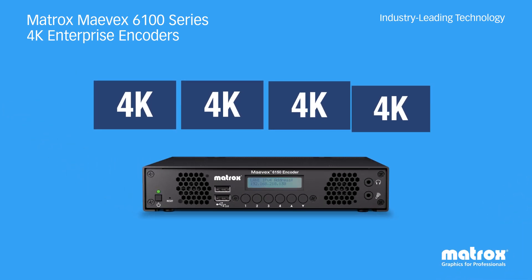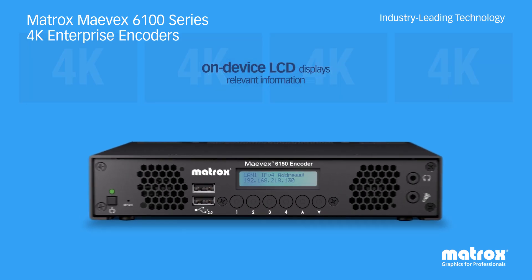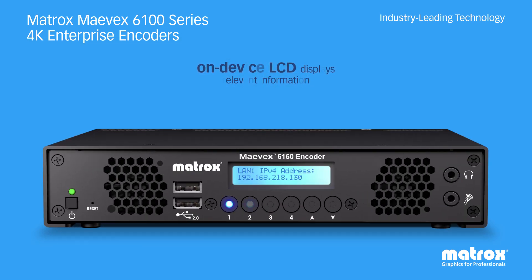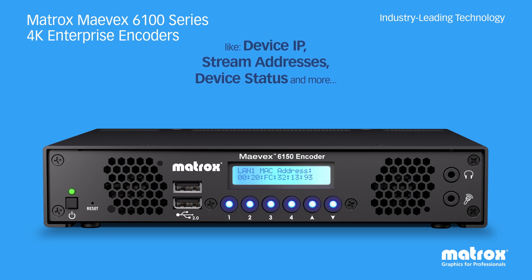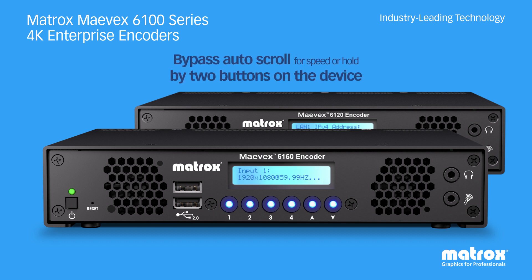The plug-and-play 6150 quad as well as the dual 4K encoder appliance includes zero latency pass-through for each 4K input. Additional on-appliance buttons allow for start and stop of streaming and recording functions, permitting direct command execution in instances where software access is limited.